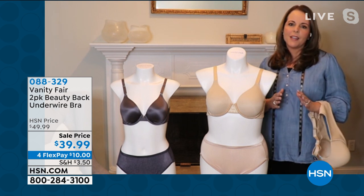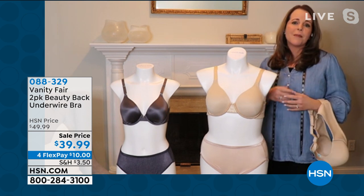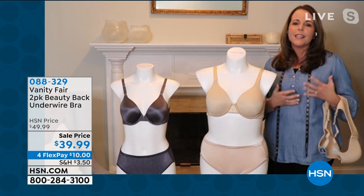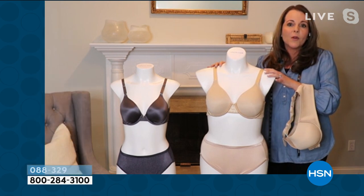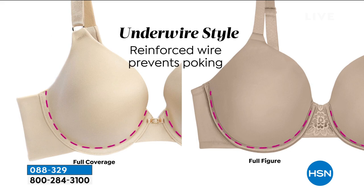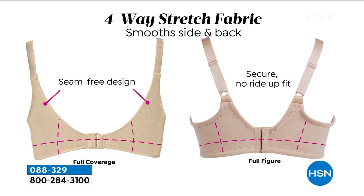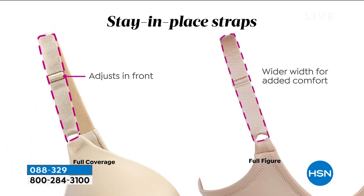We're about to go into spring, and you've shown some amazing fashions this morning. All those T-shirts and comfortable outfits need a great foundation and a great bra. The Beauty Back is the number one underwire smoothing full-figure bra on the market, with a beautiful lightly lined foam and no-poke underwire channel to keep you comfortable.